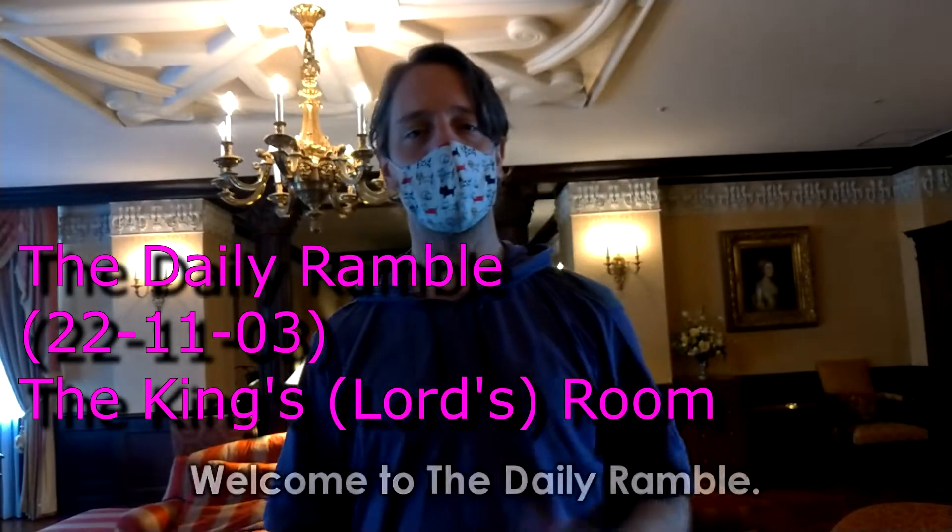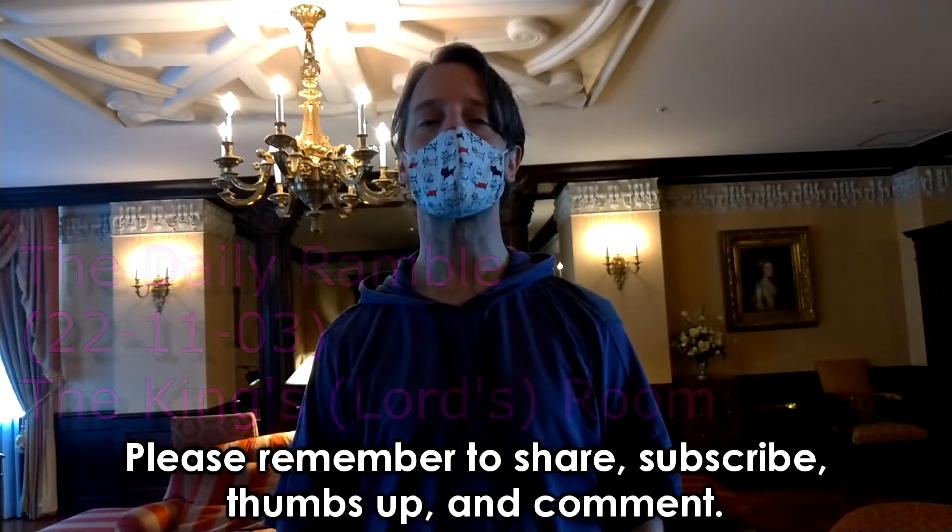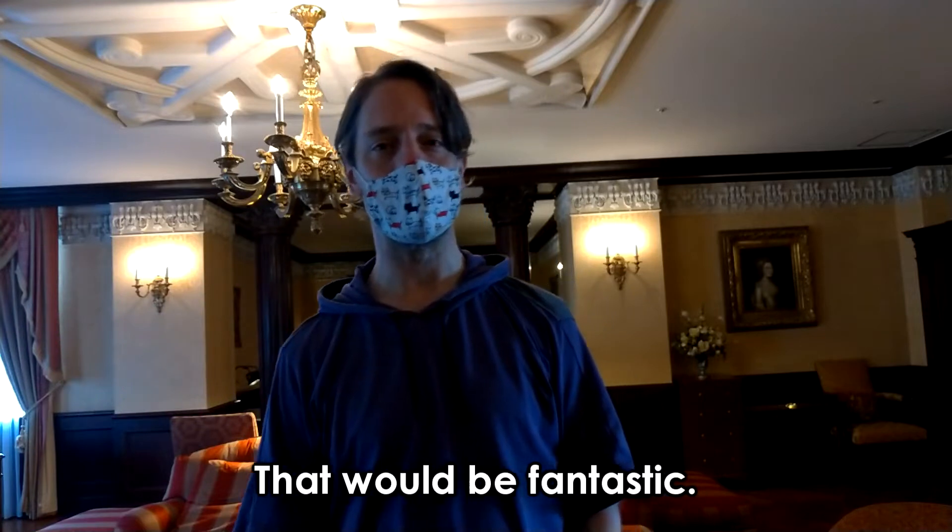Hey, it's Tenkan Kaneko. Welcome to the Daily Ramble. Please remember to share, subscribe, thumbs up, and comment. That would be fantastic.